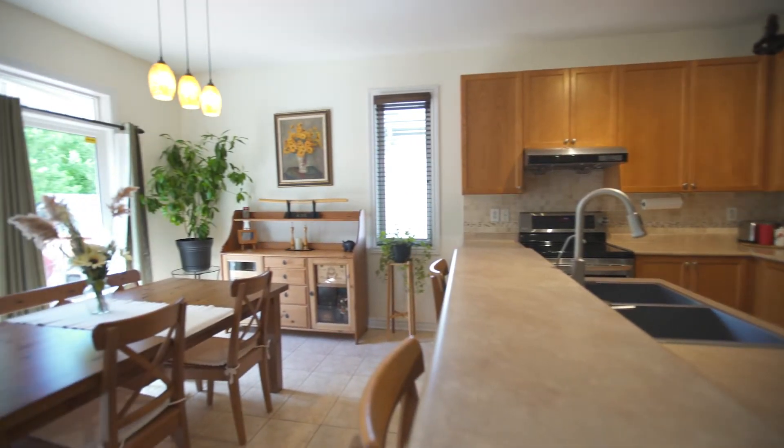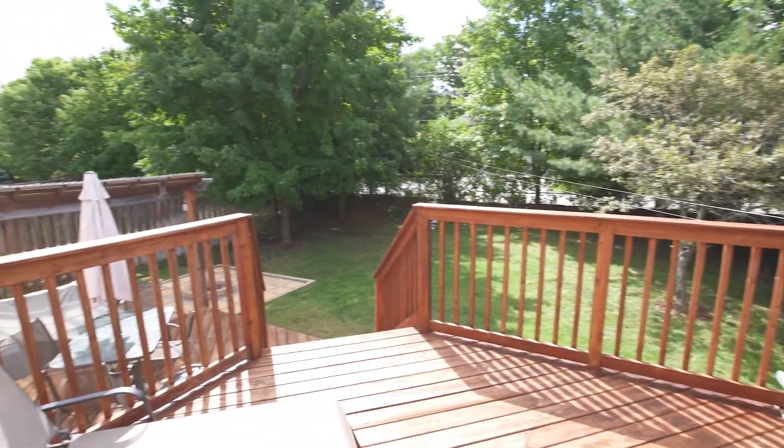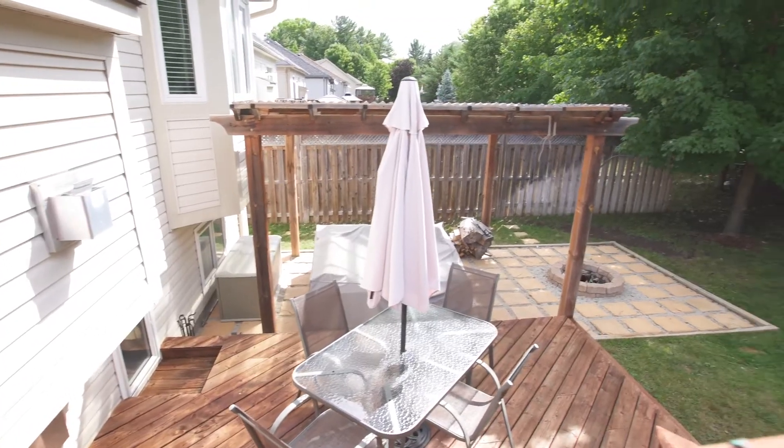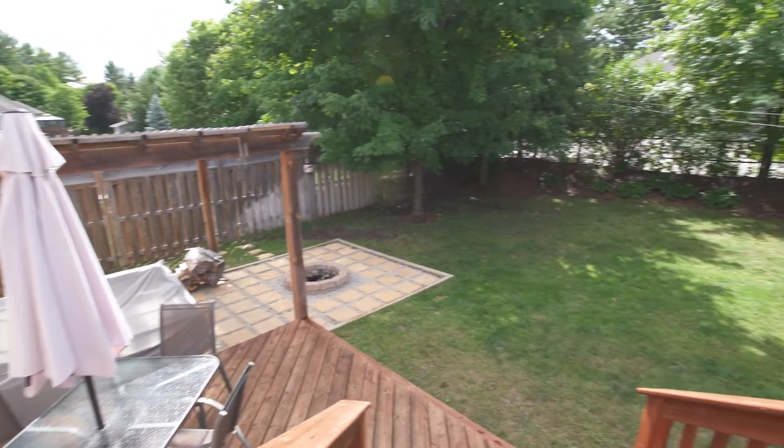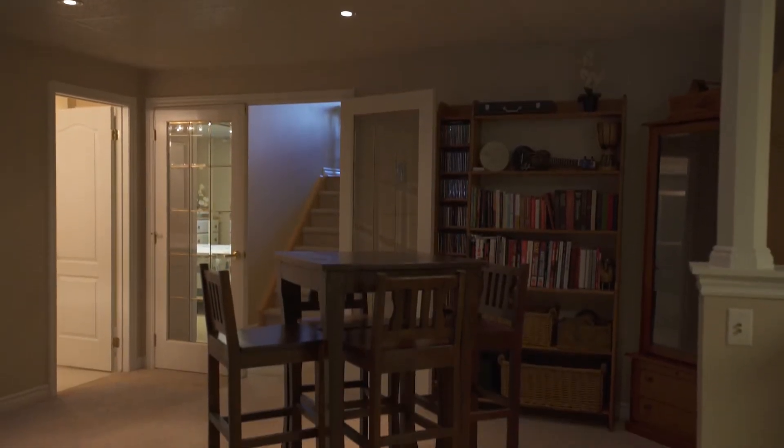The backyard is definitely an outdoor living room. A two-tiered deck for relaxing and barbecuing leads to a stylish cobbled patio area with fire pit and pergola. There is still plenty of space to enjoy, whether it's children playing or if gardening is your passion.